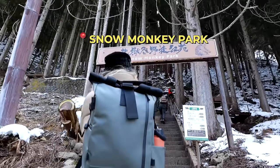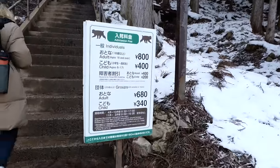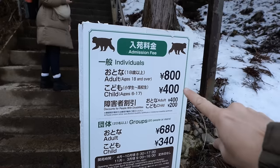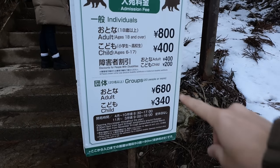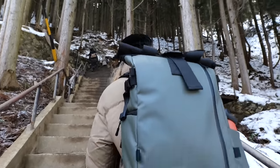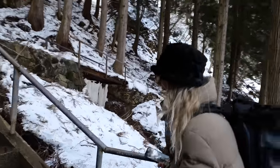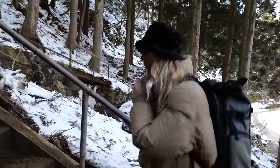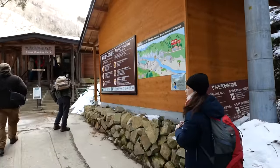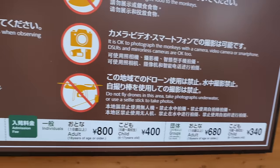If you can start smelling the sulfur, you know you're close because it starts to smell like rotten eggs. Here we are at Snow Monkey Park. For those of you who want to know how much it costs: it's 800 yen for an adult, 400 yen for a child, and less for groups — all covered if you bought the Snow Monkey Pass. We've made it! Do not fly drones in this area, take photographs underwater, or use the surface to take photos. Let's go in.